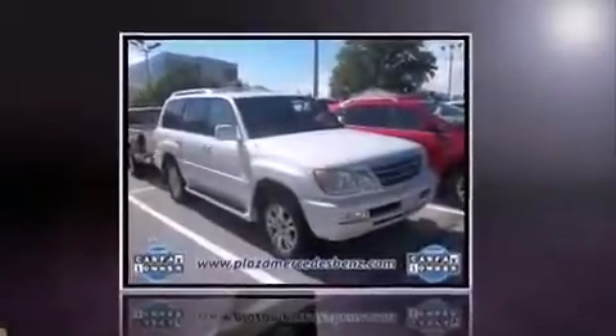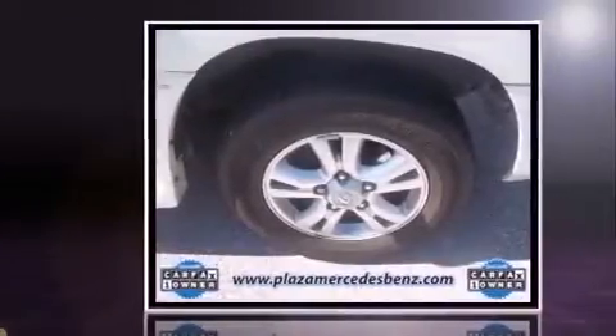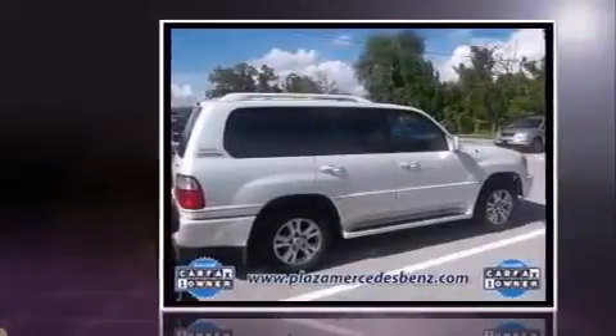Here's a great deal on a 2004 Lexus LX470. Smooth gear shifts are achieved thanks to the powerful eight-cylinder engine, and load leveling rear suspension maintains a comfortable ride. Four-wheel drive allows you to go places you've only imagined.